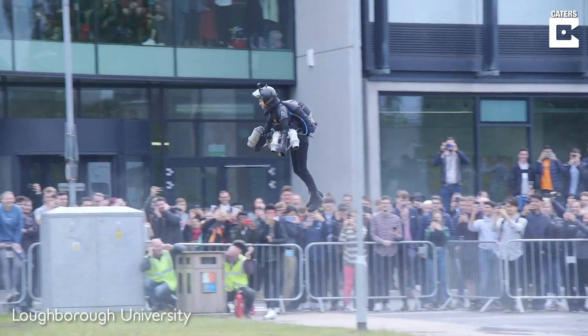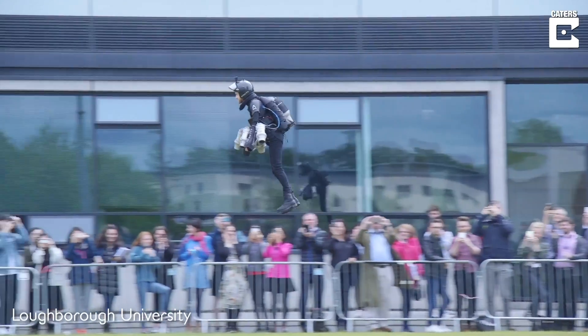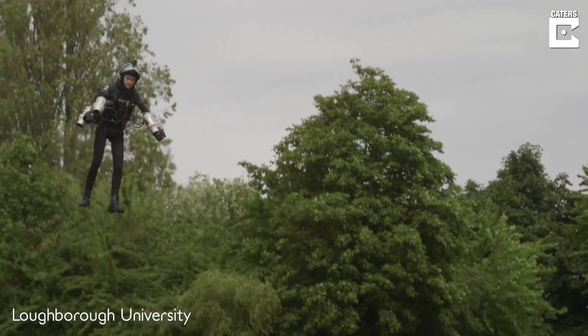The suit itself was invented by Richard Browning, who founded Gravity Industries. The company now builds the jetsuits and test flies them.